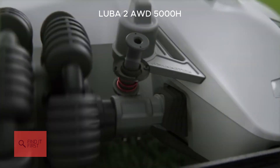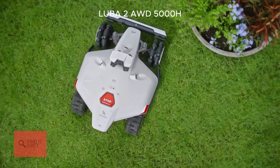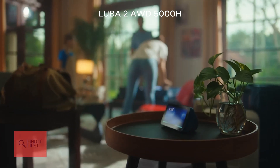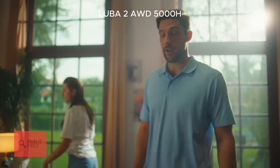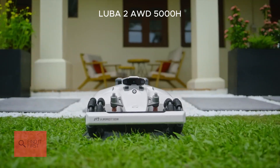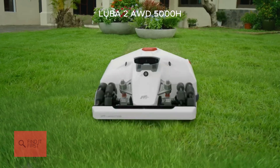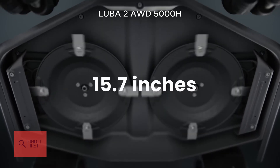With the Mammotion app, you can set up to 30 zones with different mowing schedules and heights. Plus, it's voice-controlled with Alexa and Google Home. And get this — it even has lawn printing technology for custom mowing patterns. Want stripes or a diamond grid? Luba's got you covered. If you've got a large, complex lawn and want the ultimate in convenience and tech, the Luba 2 AWD5000H is the way to go.